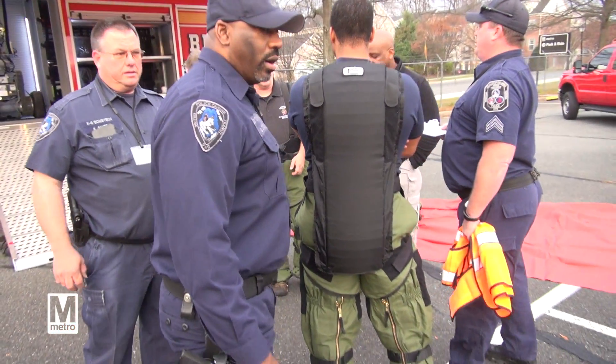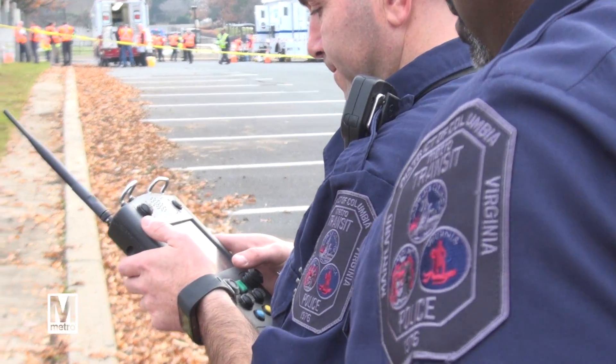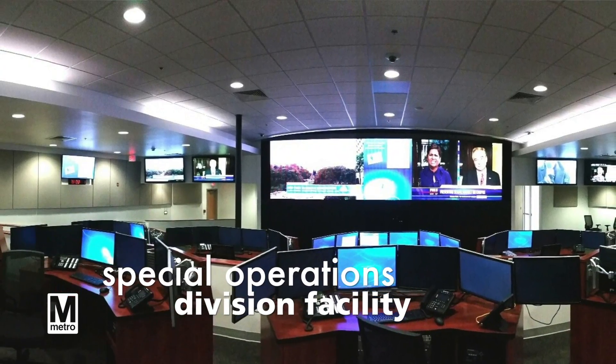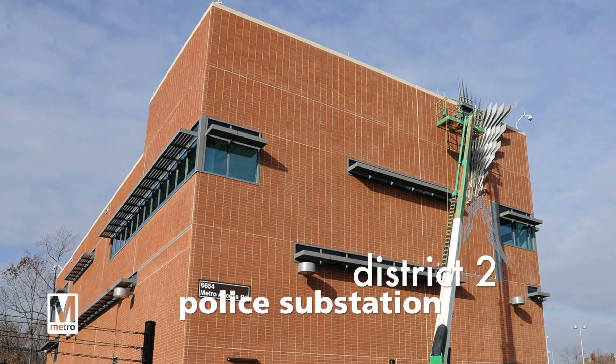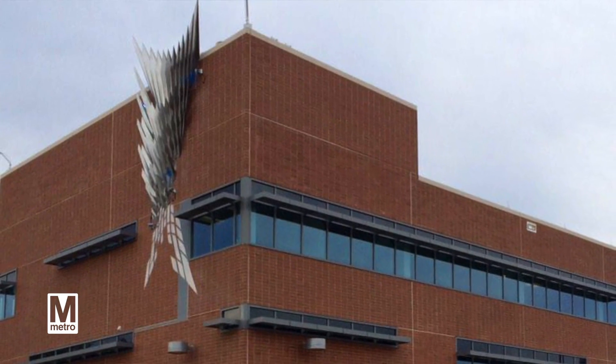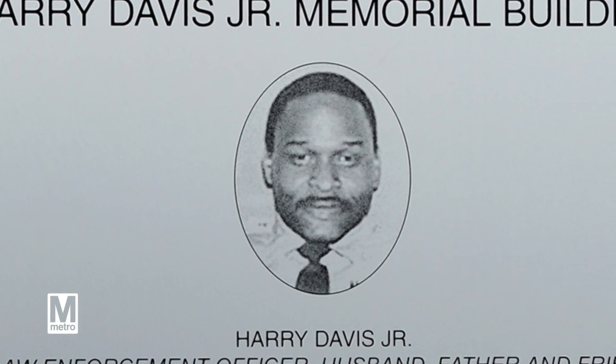We have also invested 88 million dollars into facilities which will deliver a safer and more secure transit environment, to include our special operations division facility and our district 2 police substation, which was dedicated in December of 2014 to our first officer lost in the line of duty, Mr. Harry Davis Jr.